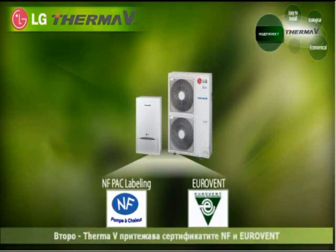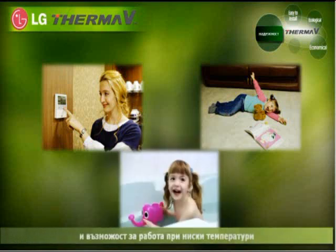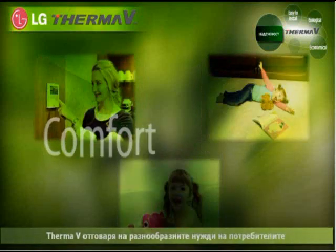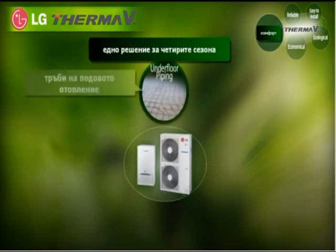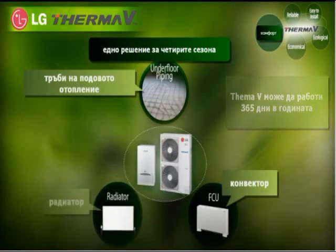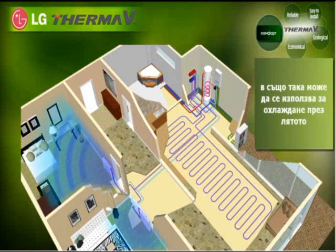ThermaV was awarded the NF and Eurovent certification for its high energy efficiency and operating performance under low temperature. ThermaV meets the various needs of customers by providing a higher level of comfort. ThermaV can function 365 days a year because it provides a heating solution and, at the same time, also provides a cooling solution in summer.